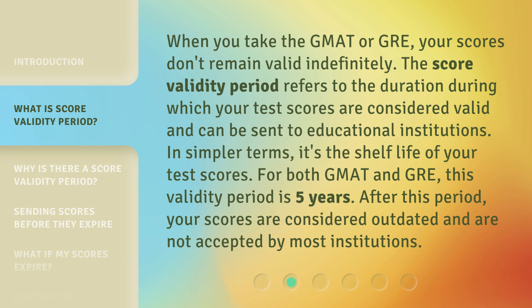When you take the GMAT or GRE, your scores don't remain valid indefinitely. The score validity period refers to the duration during which your test scores are considered valid and can be sent to educational institutions. In simpler terms, it's the shelf life of your test scores. For both GMAT and GRE, this validity period is five years. After this period, your scores are considered outdated and are not accepted by most institutions.